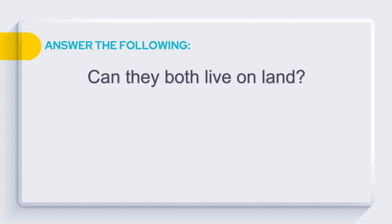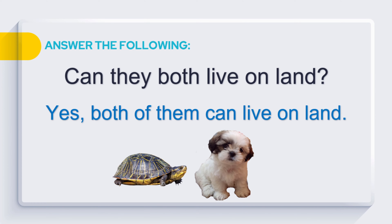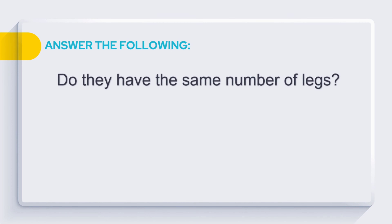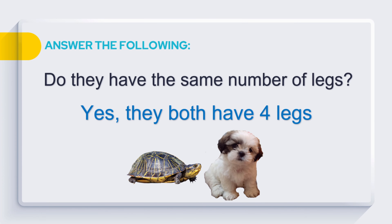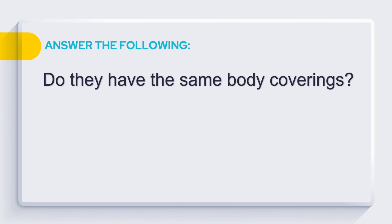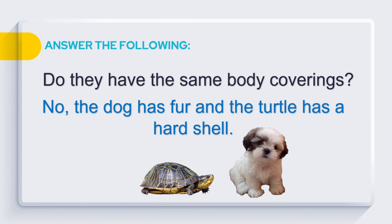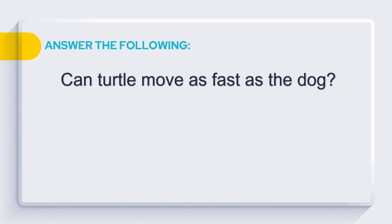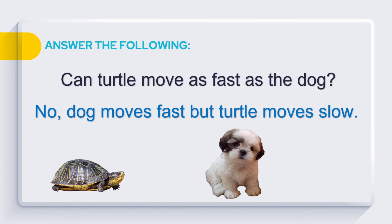Can they both live on land? Yes, both of them can live on land. Do they have the same number of legs? Yes, they both have four legs. Do they have the same body coverings? No, the dog has fur and the turtle has a hard shell. Can a turtle move as fast as the dog? No, the dog moves fast but the turtle moves slow.